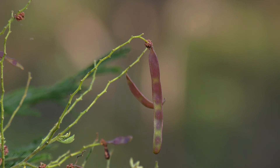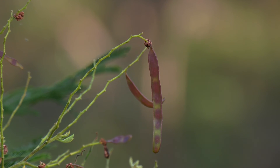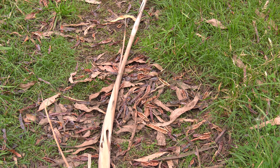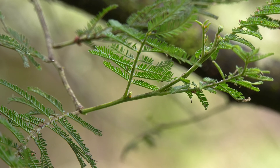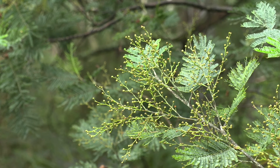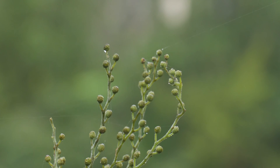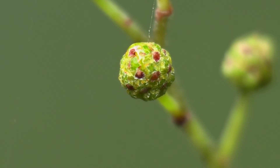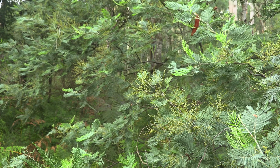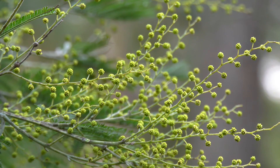The silver wattle's yearly cycle is an interesting one to observe. In December, they drop their seed pods. In January, they start to form the next generation of flower buds, so there isn't much gap between seed pods dropping and flower buds forming. By April, the stalks are well developed with tiny little buds at the ends. They will stay that way until July, until the buds start to swell.